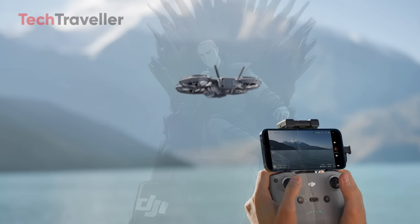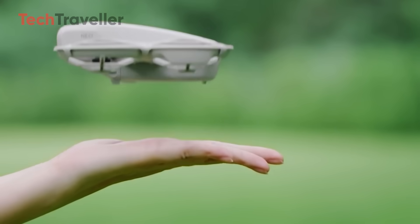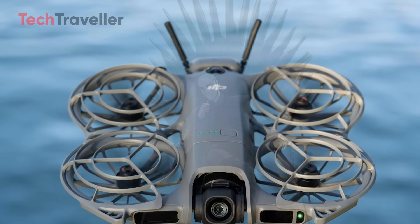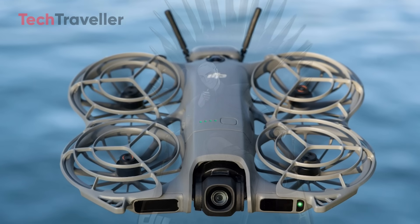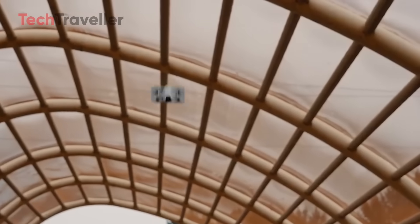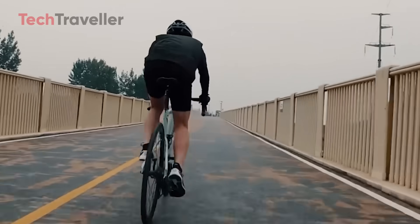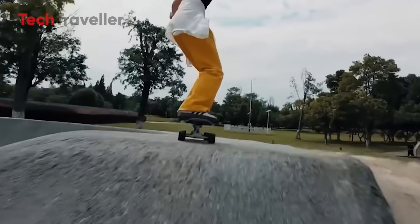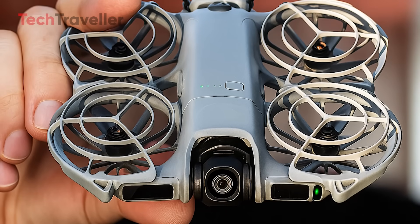That makes it perfect for travelers and hobbyists who want to skip the paperwork and start flying right away. Mark your calendars for October 30th — DJI's compact king is almost here, and it's shaping up to be one of the most value-packed drones of 2025. Will you be buying the DJI Neo 2 when it drops, or are you already flying a different drone? Let me know in the comments, and don't forget to like, subscribe, and stay tuned for more updates.